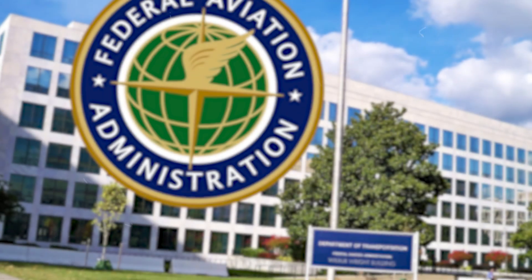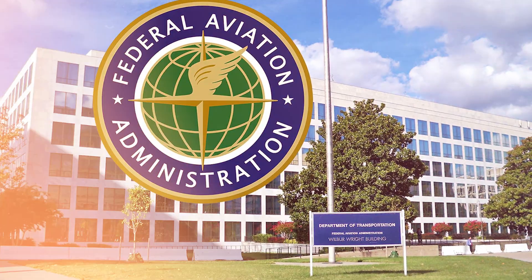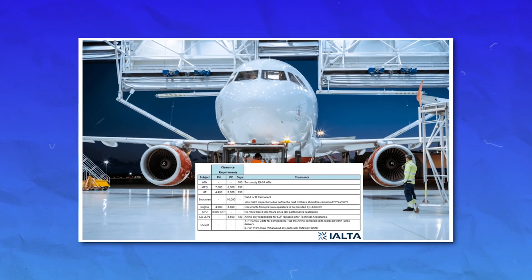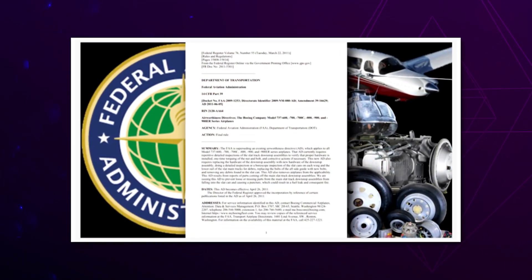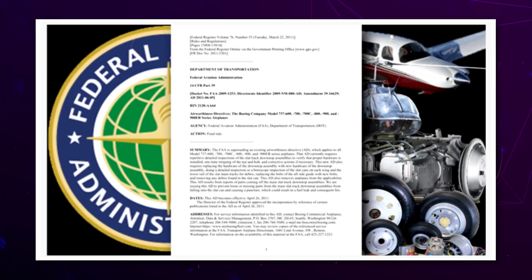On July 3rd, 2025, the Federal Aviation Administration — FAA — issued a serious legal order called an Airworthiness Directive, officially numbered AD 2025-12479. Now, what is an Airworthiness Directive? It's not just a suggestion. It's a mandatory rule.